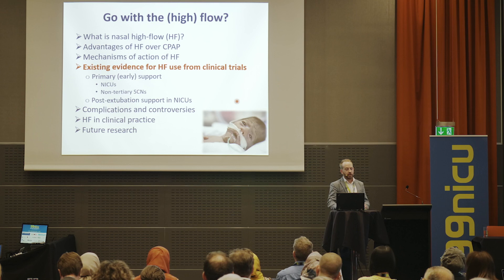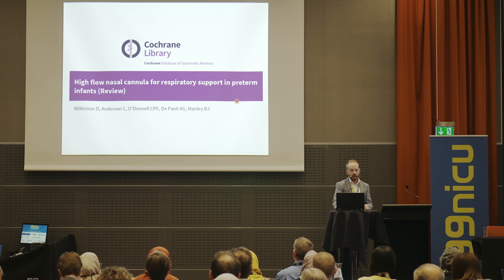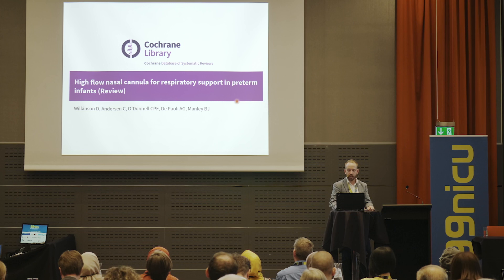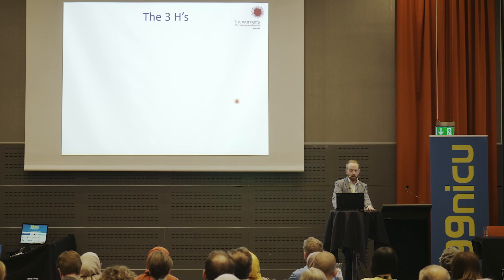I'd like to move on to the existing evidence from clinical trials. I've divided this into primary or early support — that's first-line support out of the delivery room — and post-extubation support. For further reading, this is the Cochrane review updated in 2016, though it's already out of date with three or four new randomised trials. My hospital, the Royal Women's Hospital in Melbourne, has conducted three of the largest RCTs of nasal high flow in preterm infants: the Hyperspace trial (post-extubation, 300 babies), the Hipster trial (primary support, 560 babies), and the recently completed Hunter trial (non-tertiary centres, 750 babies) — over 1,600 babies contributed to the literature.